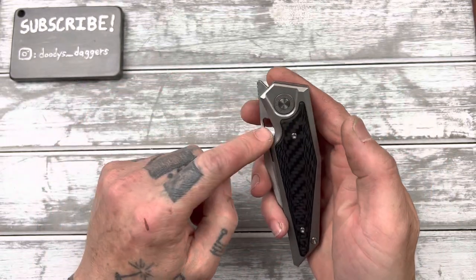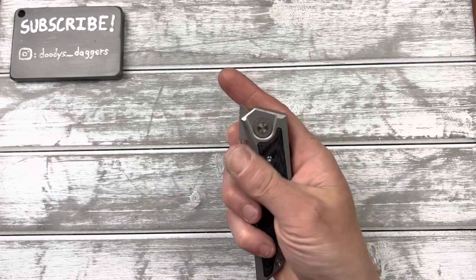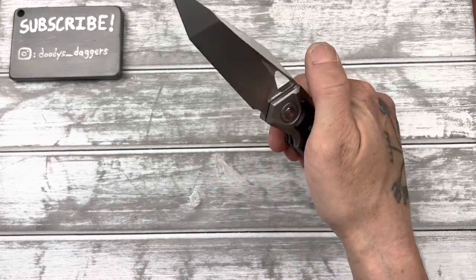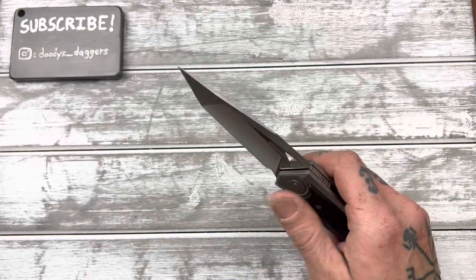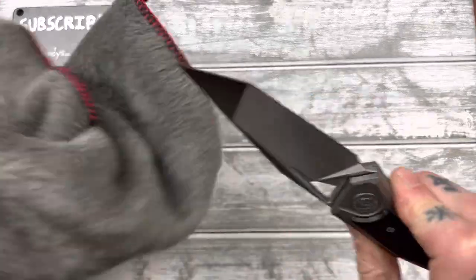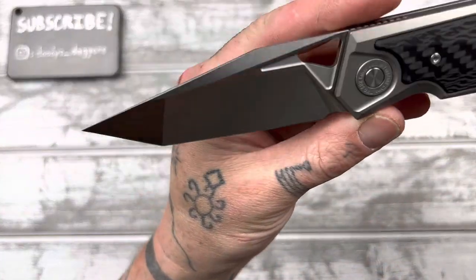Let's check out the blade — we got a front flipper and a deployment hole, though it's a little small. Oh, that's it. Strong detent. Look at that blade, baby. I saw this belt satin-looking finish in the pictures, and I'm so glad it actually looks like that.